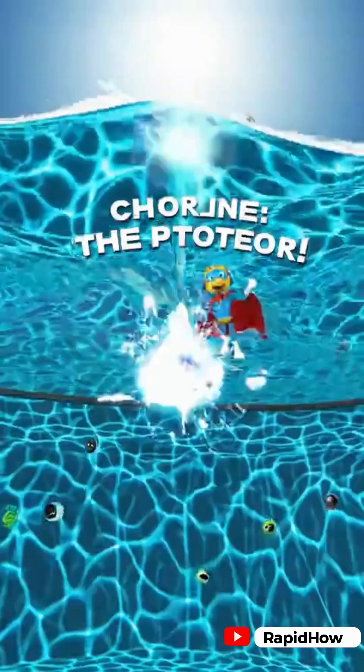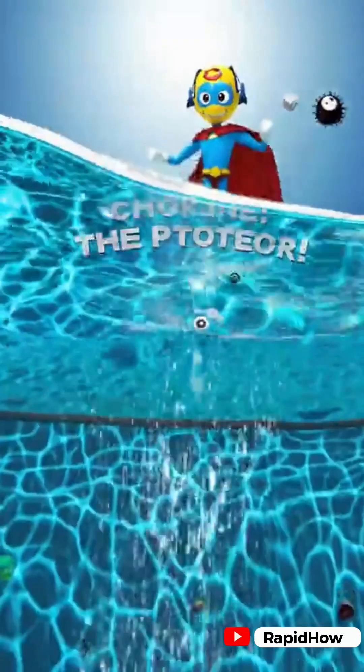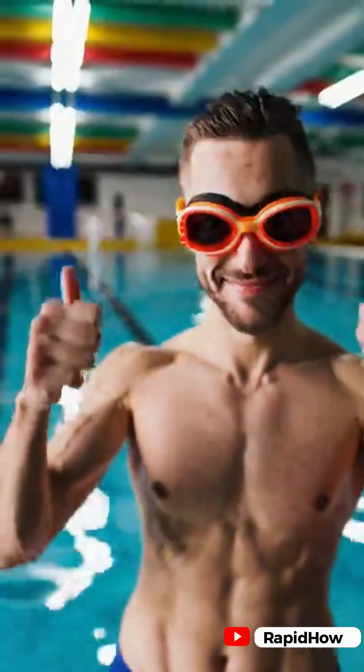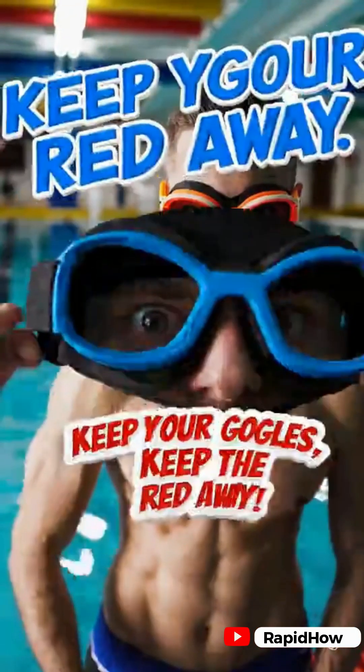Next time you're swimming and you come out with red eyes, remember it's not just the clean, disinfecting chlorine doing its job. It might just be a hint that someone in the pool wasn't following the rules. Keep your goggles on to shield your eyes, and maybe, just maybe, we can keep our pool adventures a little less eye-watering.